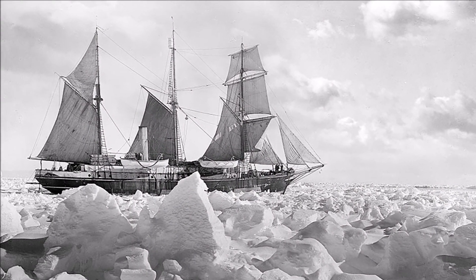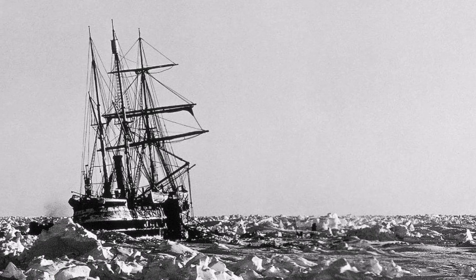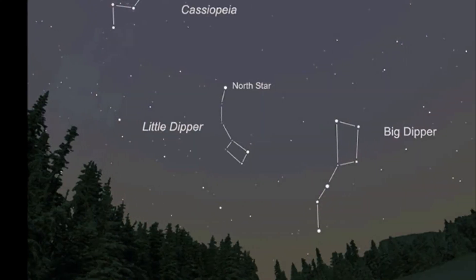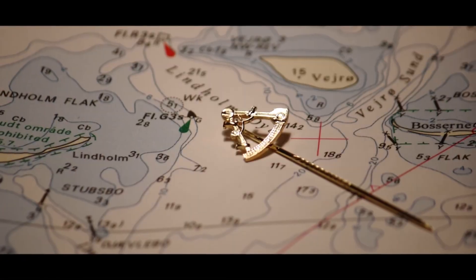Yet, they ventured deep, guided by the sun and stars to find their way across the ocean. So, how did those mariners find their way without the help of GPS or gyrocompass?